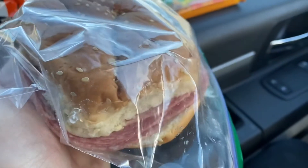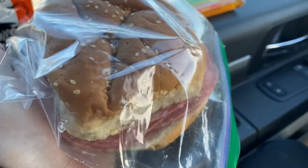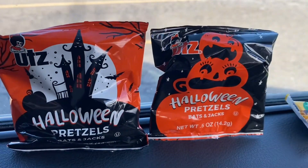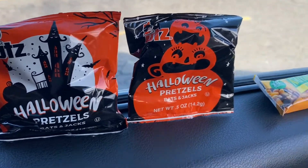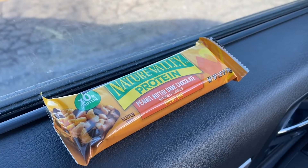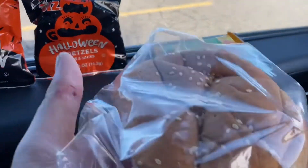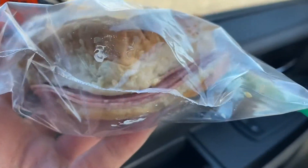Here's my lunch. I have a salami sandwich with butter, green peppers, and salt, and then I have two of these little cute Halloween Utz pretzels, and then I have a protein granola bar — peanut butter and dark chocolate. I can't wait to dig in. This is like my favorite sandwich to make — it's just literally salami, butter, green peppers, and salt.